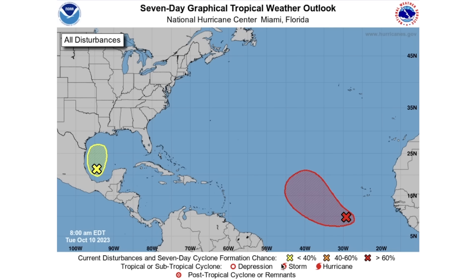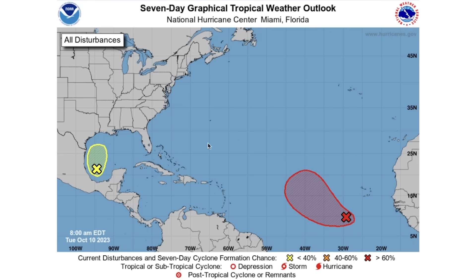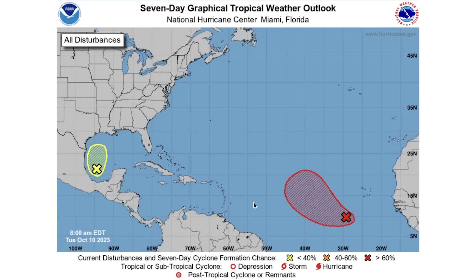Let's get into the seven-day graphical tropical weather outlook. We have two tropical disturbances out there that are potentially going to develop. We see one here in the Gulf of Mexico with a 30% chance of development over the next 48 hours, and the same 30% chance over the next seven days. Our higher-probability disturbance has a 70% chance over the next 48 hours and an 80% chance over the next seven days, so we do expect this one to develop.